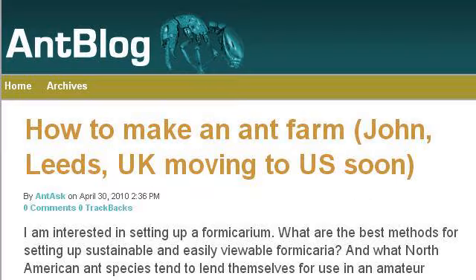Stay tuned! Last but not least, try our third ranked site www.antweb.org — the web page 'How to make an ant farm.' This is the link. Thank you.